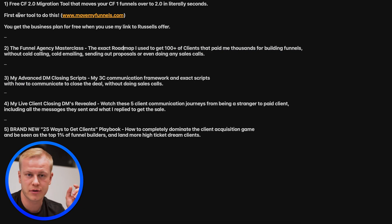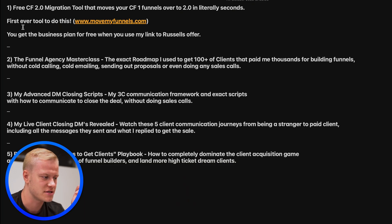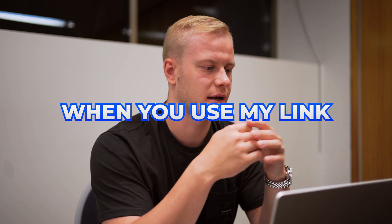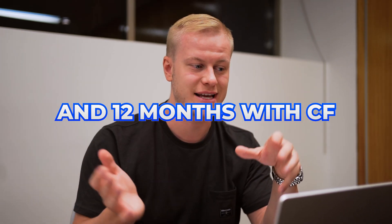I'm going to show you my five bonuses, because I've been getting emails constantly about them. We just launched a CF2 migration tool called movemyfunnels.com that moves people from ClickFunnels 1.0 to 2.0. It's a software that does it in three seconds instead of manually. Instead of paying $500 or $1,000 for the agency account, I'm giving you the business plan — worth $500 — for free when you use my link to get the 2K offer.